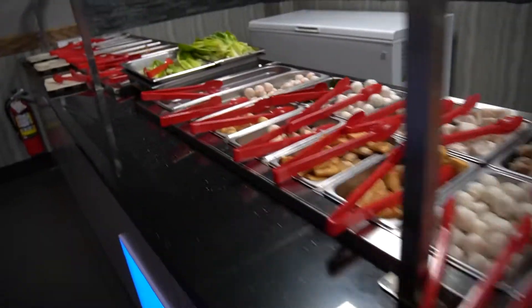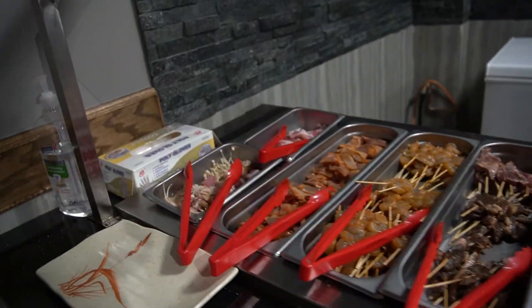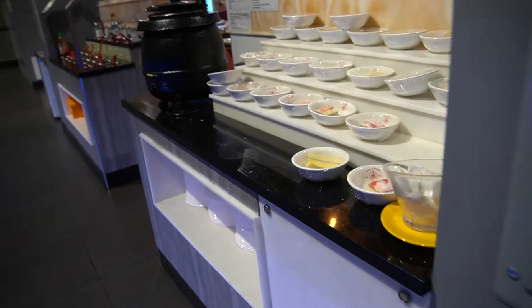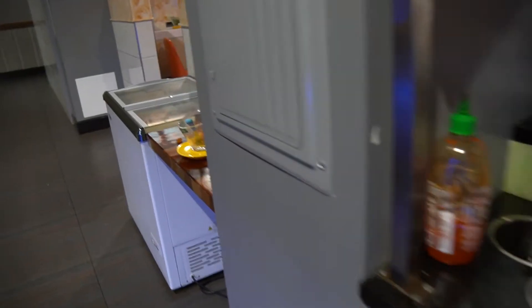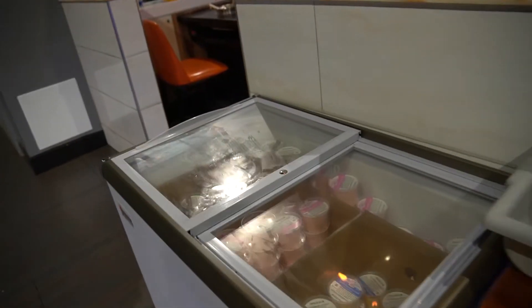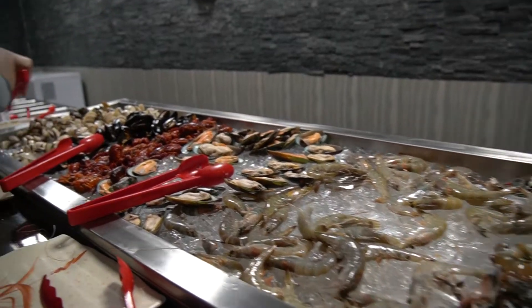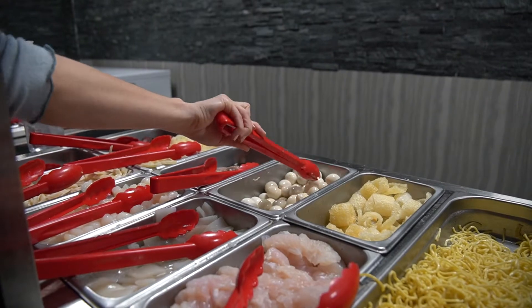That was a really nice experience because instead of having to pick and choose, you were able to just try a bunch of different things. It can be intimidating if you're not sure what to get, but you can go with familiar items. They even had a sauce station where you could go and mix all your sauces to make whatever you want, and they had dessert — so many different things to pick and choose from.